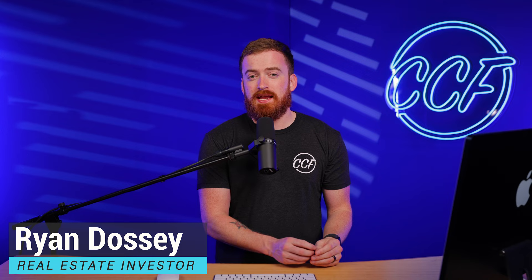Hey there, my name is Ryan Dossy and I'm going to walk you through how to start investing in real estate as a total beginner by giving you a For Dummies level walkthrough of a flip I just completed in November that made us $74,000. Let's dive right in.